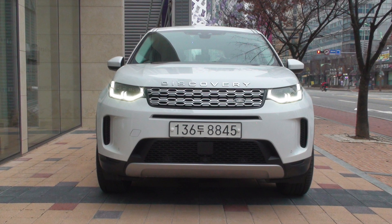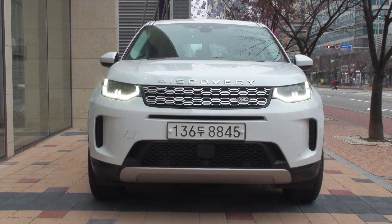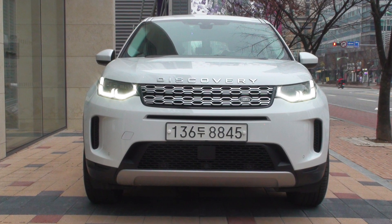Hi everyone, I'm Donna from the Land Rover Guidebook channel. Today, we will look at the options of the new Discovery Sport.